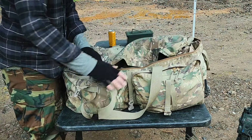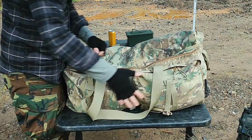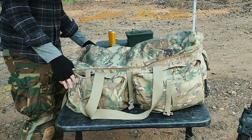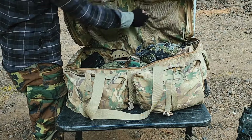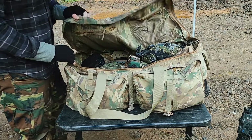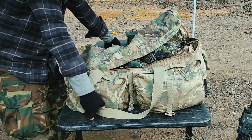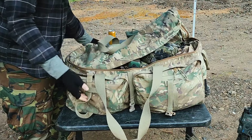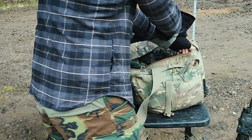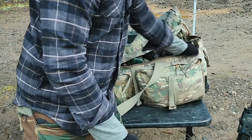It has a main compartment where you put your big stuff, then two front compartments, and then one big compartment that spans the whole back of it. On the inside you have two pockets on the lid and then four pockets internal to the bag itself. It has two handles on the outside, three different compression straps, another handle on the back, and then wheels — so it makes it quite a bit easier to move around.